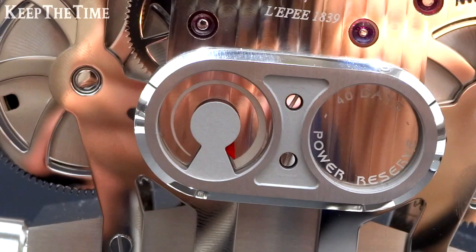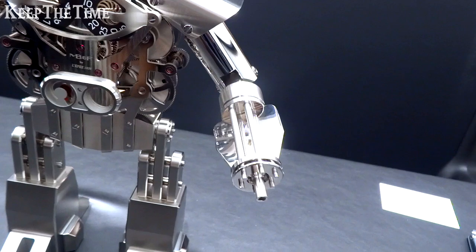And you have the power reserve indicator right here. The power is full right now.